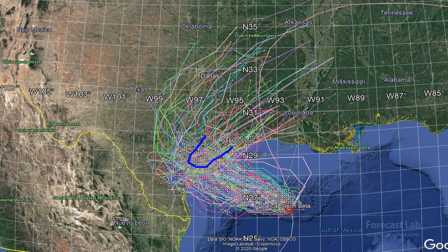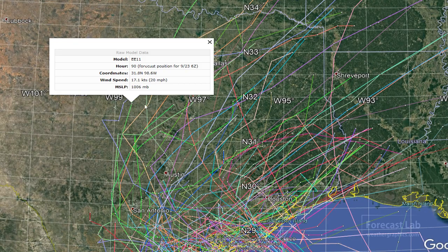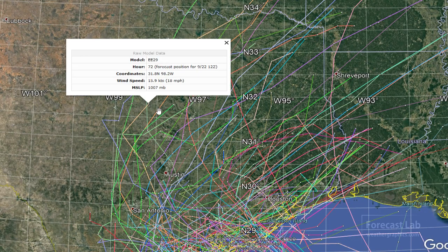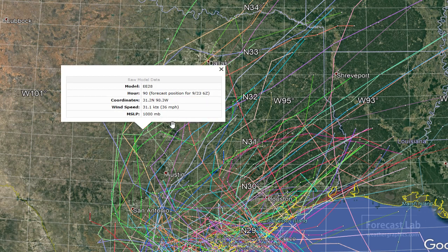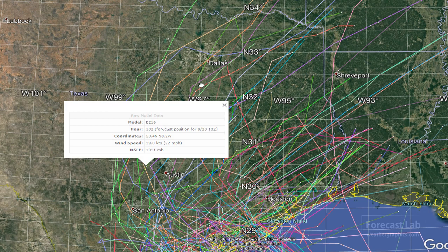There is some grouping around the Houston area. I haven't really sorted out which model is which, but I think we can be reasonably sure that the track is pretty much going to head up towards Houston or along the Texas Gulf Coast. The outliers bringing the storm up to Dallas look like European ensemble members, so I don't think we really need to pay much attention to those.